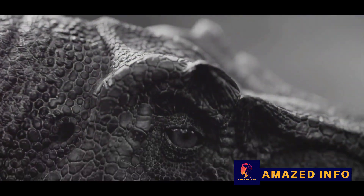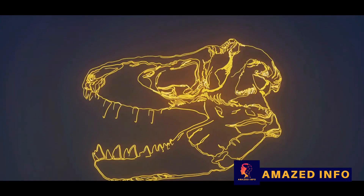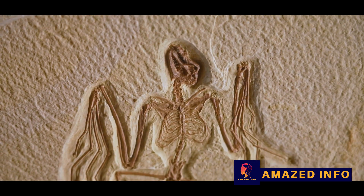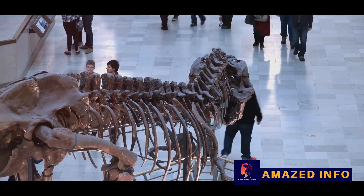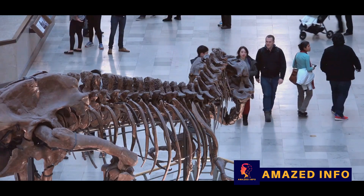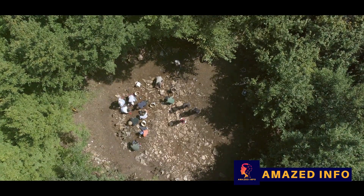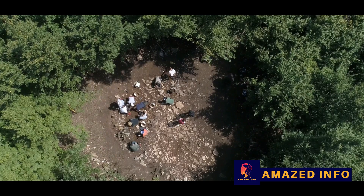These revelations transformed our visual understanding of these awe-inspiring creatures and gave us insight into their behavior and environments. The presence of colorful feathers hints at complex mating rituals and social structures, while intricate skin patterns provide clues about habitats and survival strategies. These vivid depictions help us connect with dinosaurs on a more personal level — seeing them not just as relics of a bygone era, but as living, breathing organisms, each with its own story to tell.